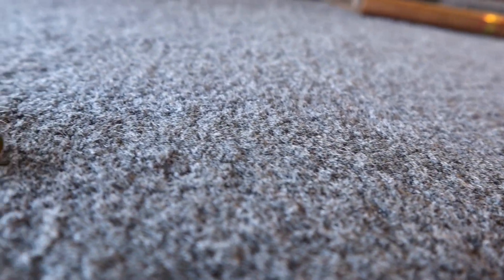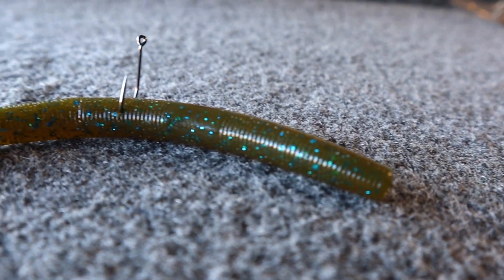I'm not fishing this the typical way — not doing the pop-pop-pop retrieve. Instead, I'm casting it out as far as I can, letting it sink all the way to the bottom, and just dragging it. Over a 15-to-20-yard cast, I'll drag it about 10 yards, do one pop, let it dead stick for 5 to 20 seconds, then start dragging again. Treating it almost like a jig — and it is phenomenal. This is hands down what I've been catching pretty much all my fish on this winter. I was super surprised because I did not expect to drag a Senko and catch a bunch of fish.